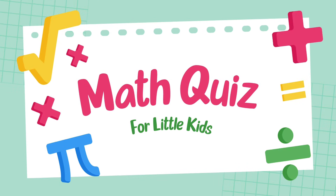Welcome to the Kindergarten Math Challenge. Ready to test your addition skills?